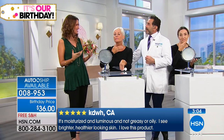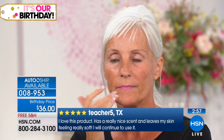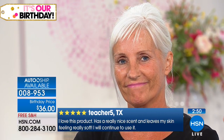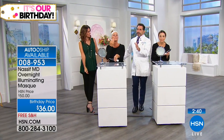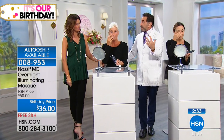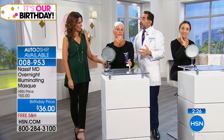Dr. Nassif loves the word luminosity and describes that youthful glow — like an 11-year-old's skin with those little spots that shine. As you get older you lose that glow, but this mask adds luminosity and volumizes. Ectoin comes from microorganisms called extremolites found in extreme environments like the Dead Sea and a small Egyptian desert. It's so powerful you only need to use it two to three times a week, and it works with all your other Dr. Nassif products.